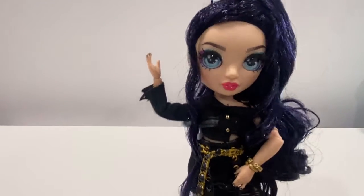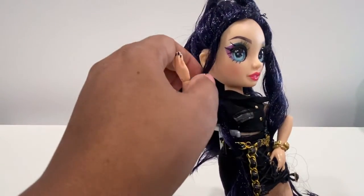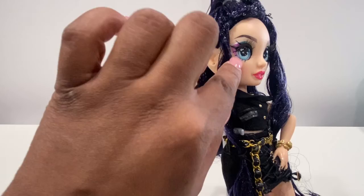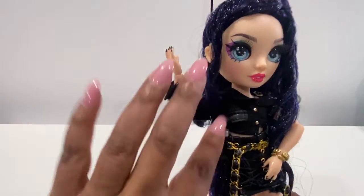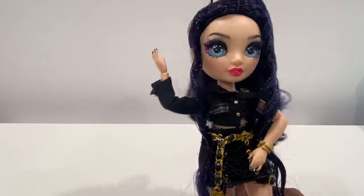She has ombre eyelashes and blue eyes — they are very cute. She has a mixture of purple eyeshadow with some glitter, and her lips are a pinky red color.